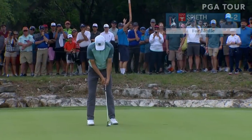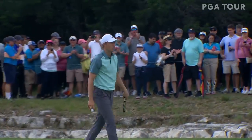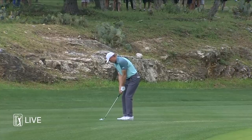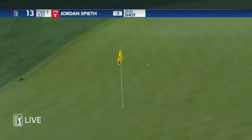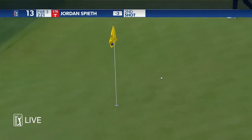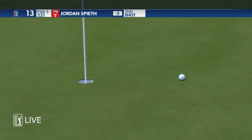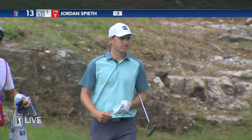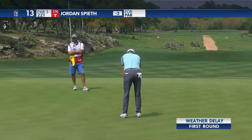Jordan Spieth looking to get back on track here. Good birdie there. There are a lot of guys stacking up on the leaderboard. Jordan Spieth with his second shot — as we all know, great short game — and he doesn't disappoint. Fairly stress-free par there for Spieth, playing on fairly easy golf courses.